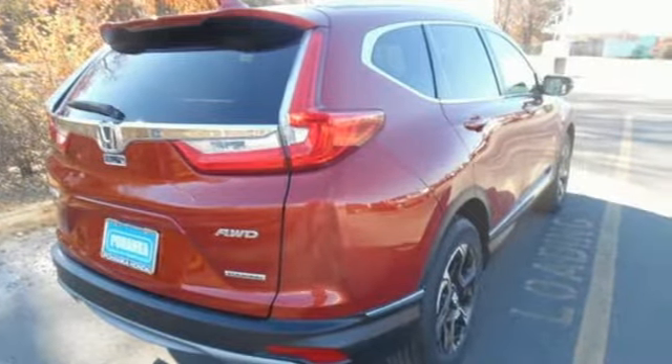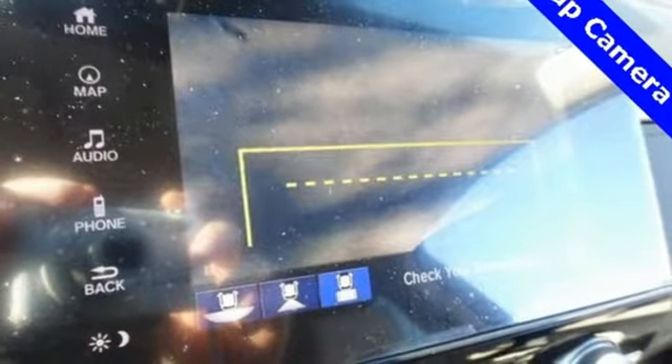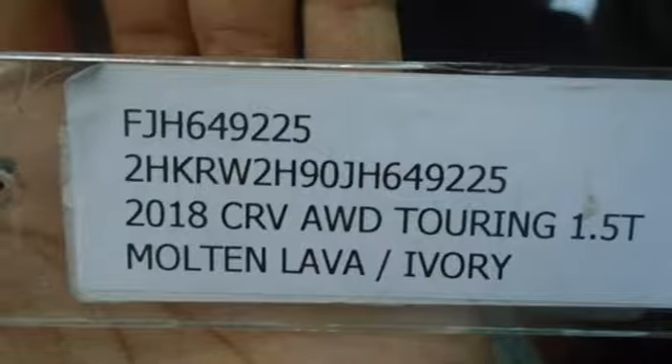Integrated navigation system with voice activation, power heated mirrors, front heated leather bucket seats, auto dimming rear view mirror, smart entry key, dual zone climate control, intercooled turbo inline four-cylinder engine.